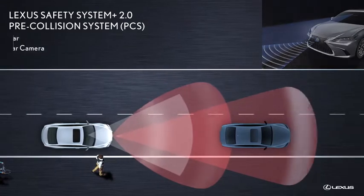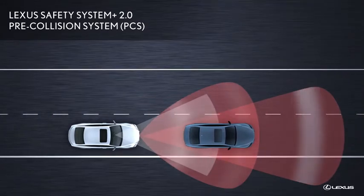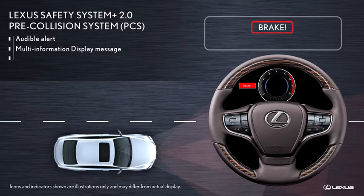If the pre-collision system determines that a collision is likely, based on the position, speed, and direction of the Lexus and a vehicle, pedestrian, or bicyclist ahead, the Lexus warns the driver with an audible alert, a message on the multi-information display, and a warning shown in the available head-up display.